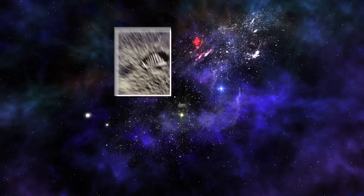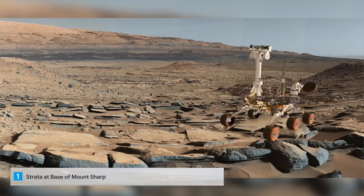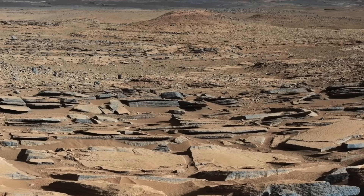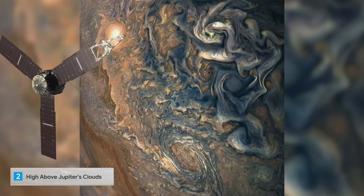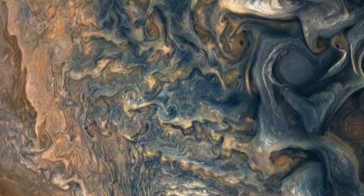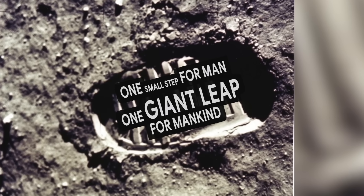Now that we have Earth covered, let's discuss those other awesome pictures and where they're from. First, we have an image of the Kimberley Formation on Mars, taken by NASA's Curiosity rover. The colors are adjusted so the rocks look almost as they would if they were on Earth, which helps geologists interpret the rocks. Next up, we have an image of Jupiter's atmosphere, captured by NASA's Juno spacecraft. The spacecraft was a little more than 12,742 kilometers away from Jupiter when it captured this mind-bending, color-enhanced view of the planet's tumultuous atmosphere. And finally, we have Neil Armstrong's legendary footprint on the Moon, marking humanity's first step on the lunar surface on July 20th, 1969. One small step for man, one giant leap for mankind.